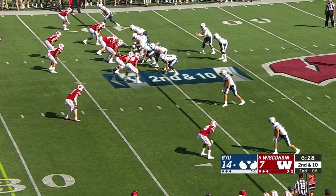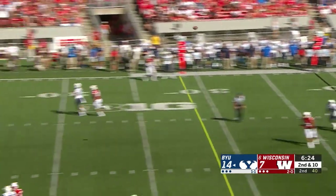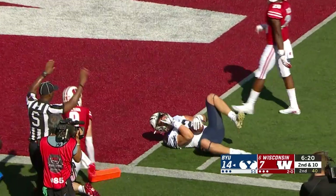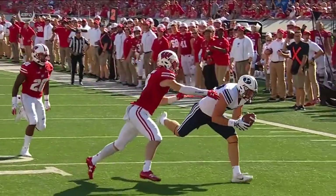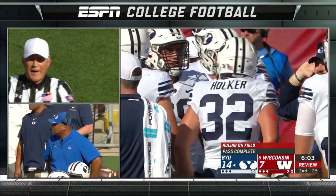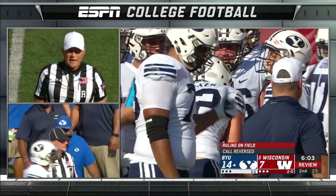Canada to the left hip of Mangum. Fakes to Squally, steps up, and lobs it over the top to Holker who makes a great catch inside the five. After review, it looks like he loses control going to the ground — the ball comes loose. The pass is ruled incomplete. Third and ten at the 39-yard line.